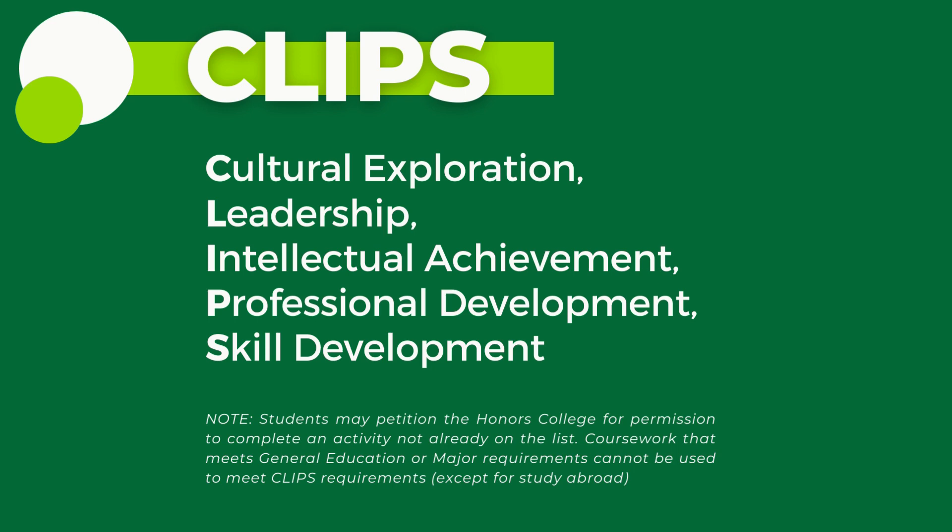The categories for co-curricular experiences are varied and broad to allow students seeking university and/or highest honors to select a set of enriching experiences that they find personally meaningful and worthwhile. These five CLPS domains provide a wide range of co-curricular choices and give students maximum flexibility in designing their own pathway to an honors degree.